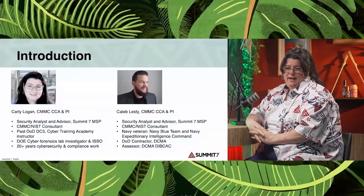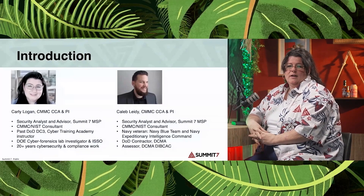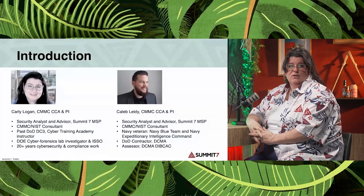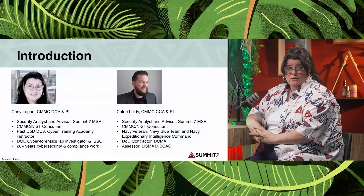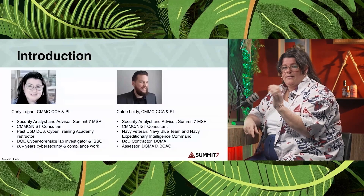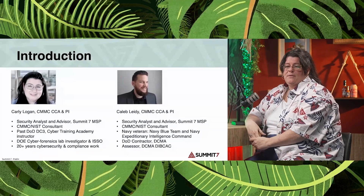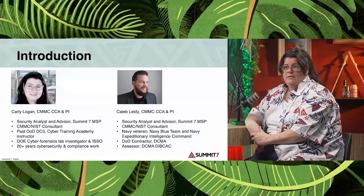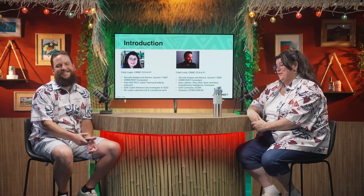I'm Carly Logan and I work as a security analyst here at Summit 7 as a CMMC instructor and contractor. I worked for DC3 as a cyber forensics instructor and investigator for several years before moving to the Department of Energy in their cyber forensic lab. I was an ISSO and ISSM, helped stand up their cybersecurity program, and I have 20-plus years implementing and assessing NIST.